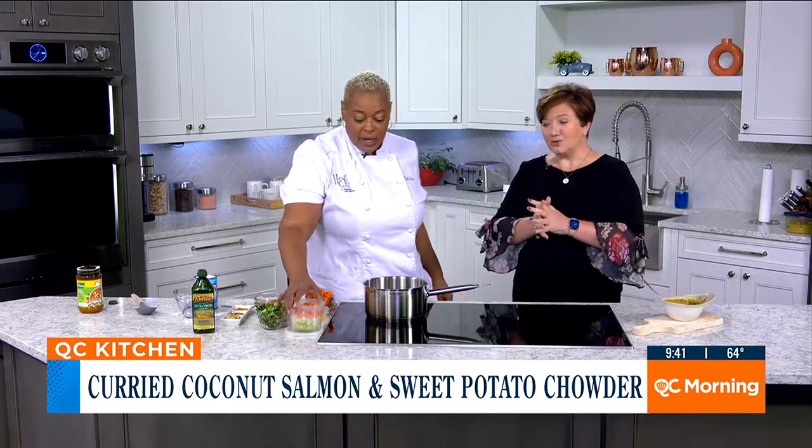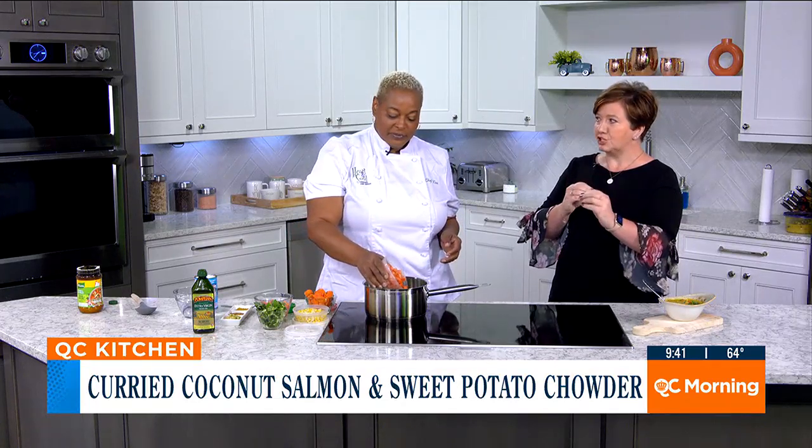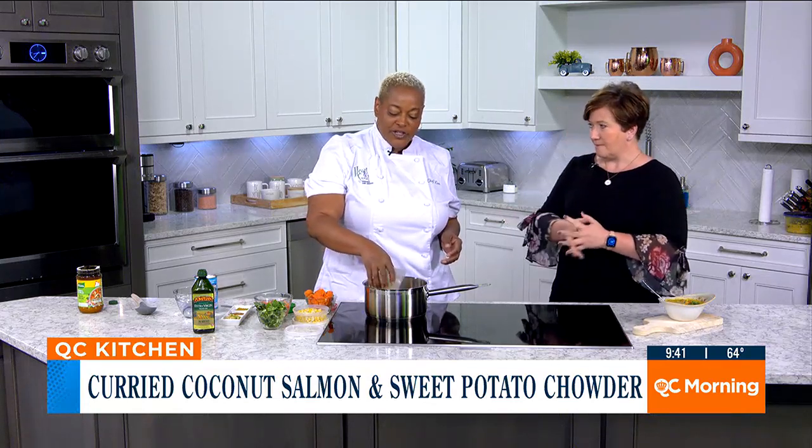It smells delicious in here already, and you've barely done anything. What are you making today? I am making a coconut curry salmon and sweet potato chowder. You and I had a good conversation about curry — some people really have an aversion to curry, but they might have only tasted one kind. There's a Jamaican curry, a Thai red curry, Thai green curry, an Indian curry, and this wonderful coconut curry. Lots of cultures use curry, so if you tried it once and didn't like it, try it again.